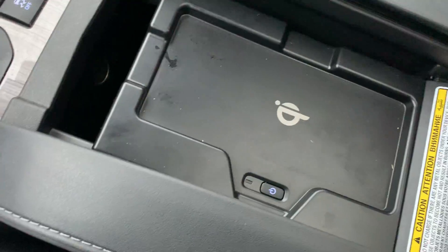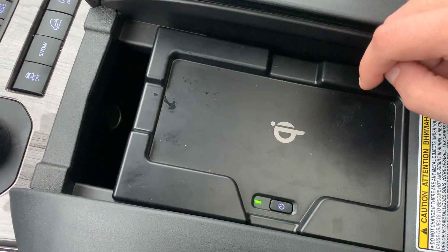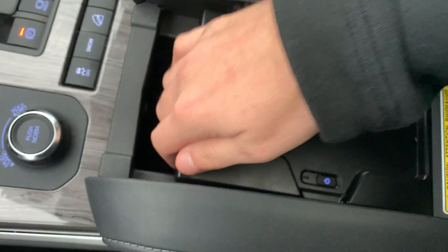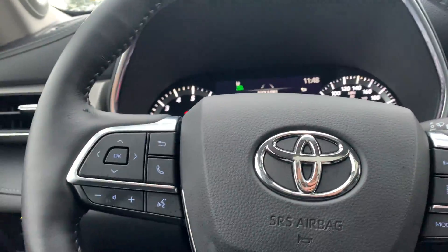There's a nice opening for your wireless charge pad — turn it on and charge your phone. Underneath that you've still got a deep storage pocket with another 12-volt charger. Above is the panoramic roof, giving tons of ambient lighting.